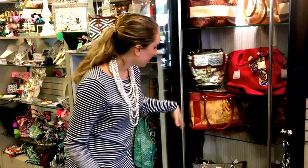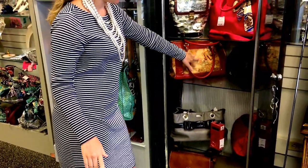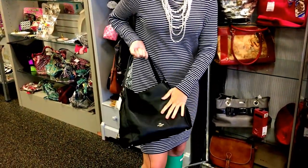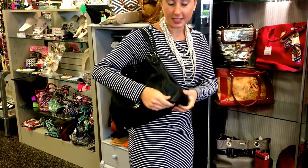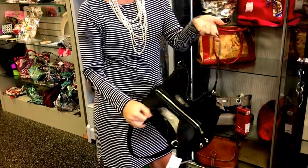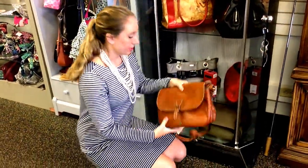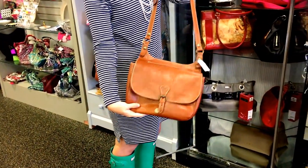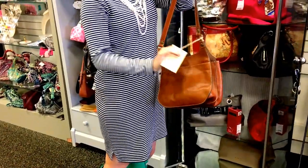We have the Longchamp — super cute, it has a matte print on it. Tons of Coach and Michael Kors. This is a nice Coach bag for fall — just a solid black leather in like-new condition. You can open it up and it has three compartments inside. We got a Patricia Nash, also super cute and perfect for fall — it even has a pocket in the back, and it is brand new with tags.